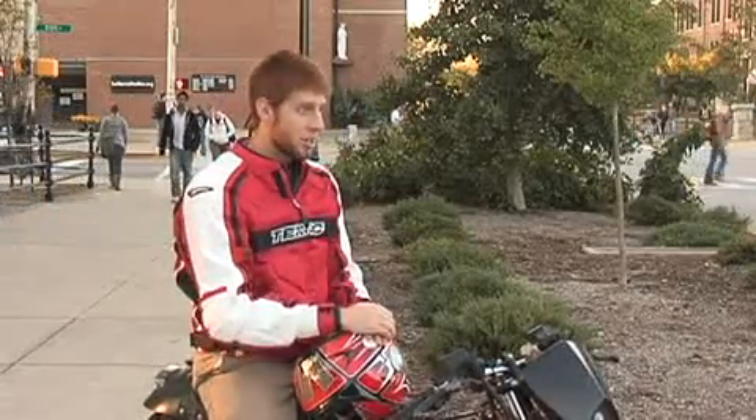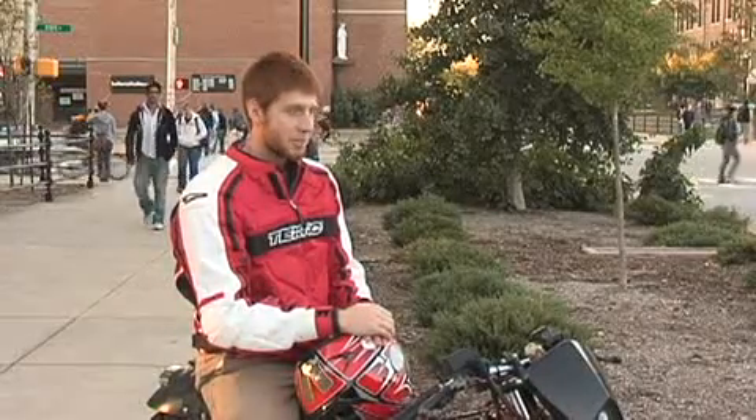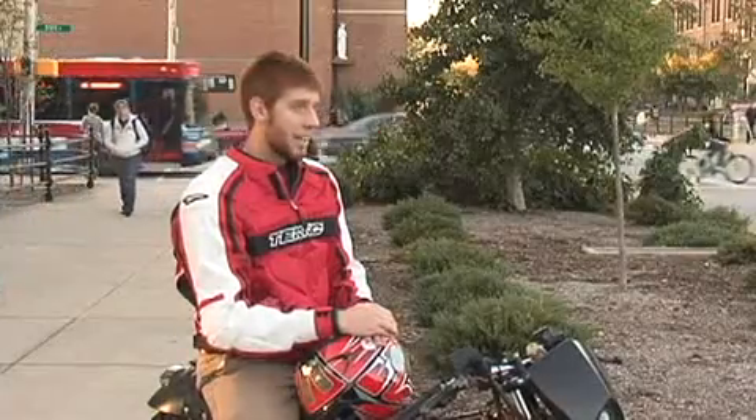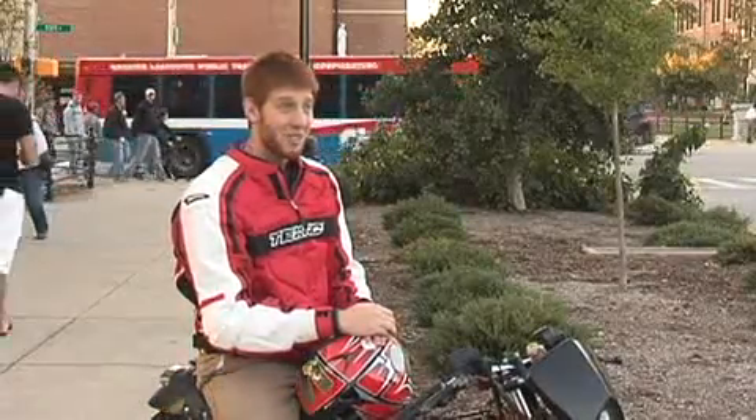We just started an electric vehicle club eight days ago. We've got a lot of cool things up our sleeve for that. I'm also looking for corporate sponsors for it.